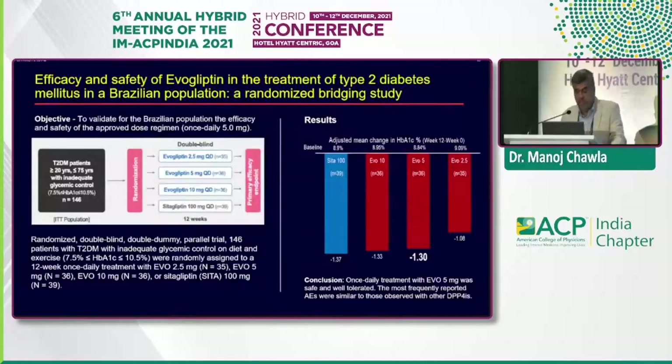The Brazilian bridging study enrolled type 2 diabetic patients aged 20 to 75 with inadequate glycemic control; these were treatment-naive patients randomized to evogliptin 2.5 mg, 5 mg, 10 mg, or sitagliptin. The efficacy of evogliptin 5 mg was found to be comparable to sitagliptin, which is considered the standard comparator in the DPP-4 scenario — both achieving an A1c reduction of approximately 1.3%.